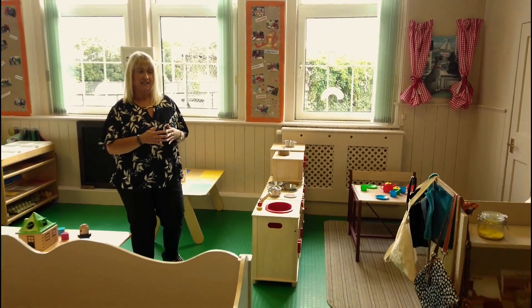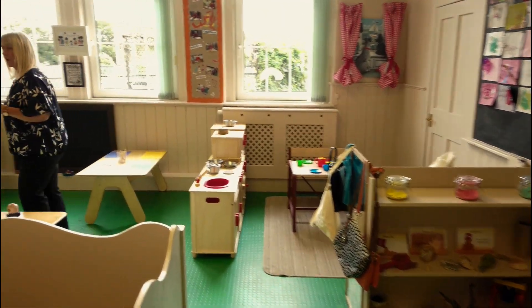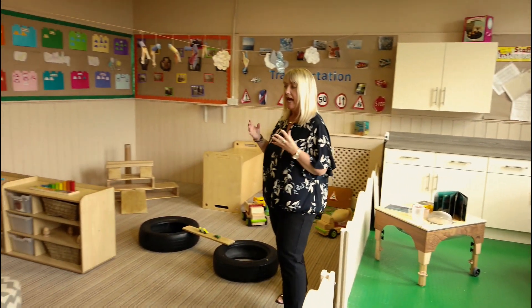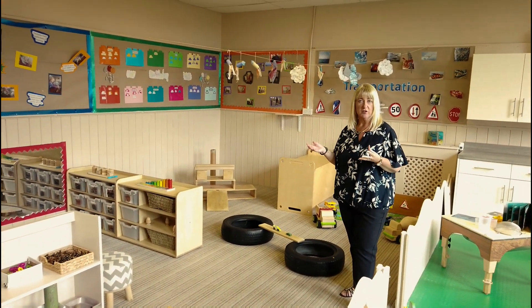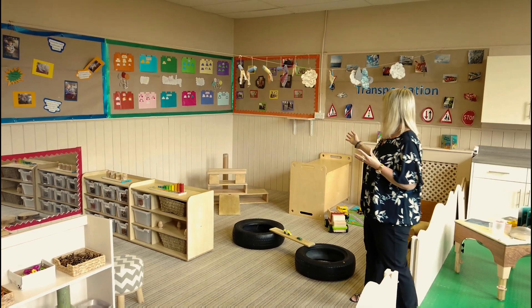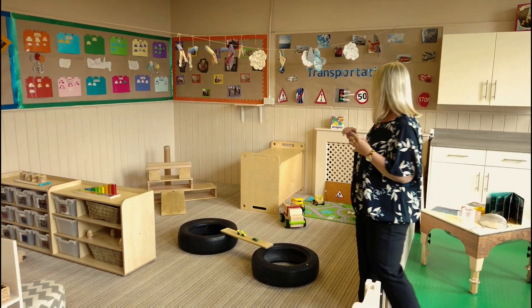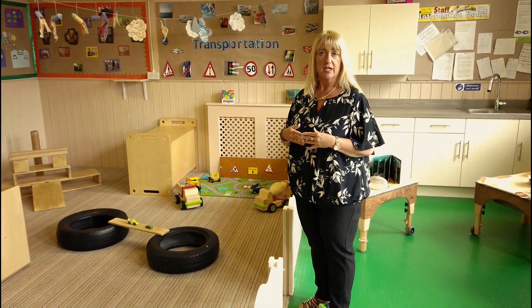Over this side we've got a painting area where the children can also be creative. Walking over the other side of the room we've got a cactus area where we host heuristic play and loose parts play, where the children can do lots of investigating within a very natural environment. Over in this area we've got our block play room where the children will build, and our car corner for them to explore and work with all the cars and the road maps.